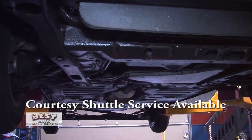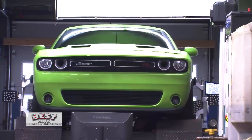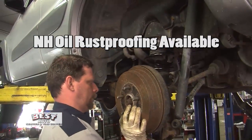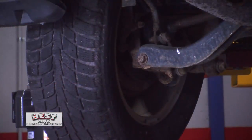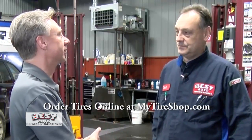Absolutely, because a lot of cars they look good on the outside — they shine, they look good — but when we put them up in the air, they're very rusty underneath, and you can't tell until you actually look at it up in the air. And of course tires — I mean, we get a lot of rain up here, especially in the spring. We want to make sure that the tires are in good condition.